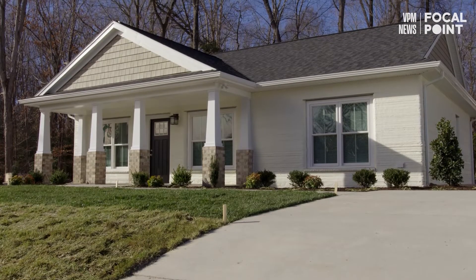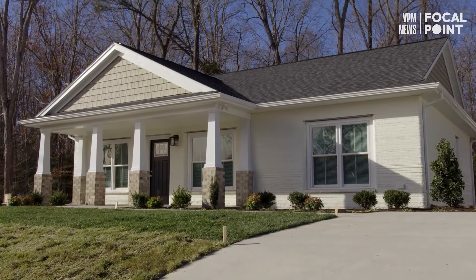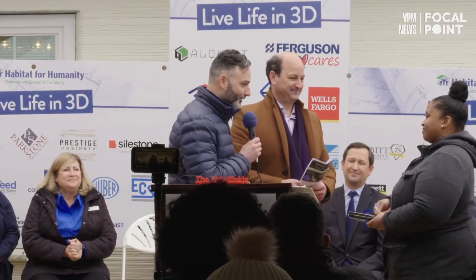With the Williamsburg house, I was lucky enough that they asked me to be part of the dedication and to actually hand the keys to the owner. Welcome home.